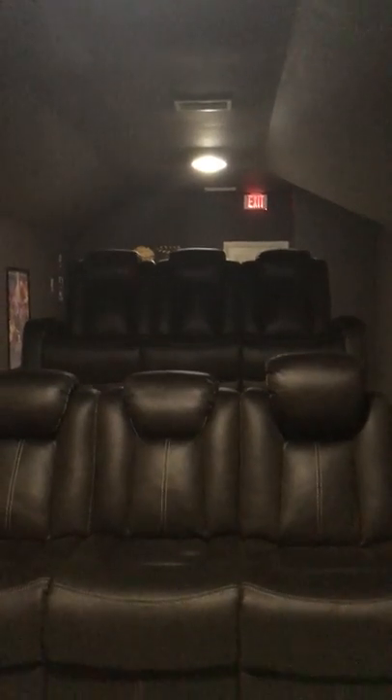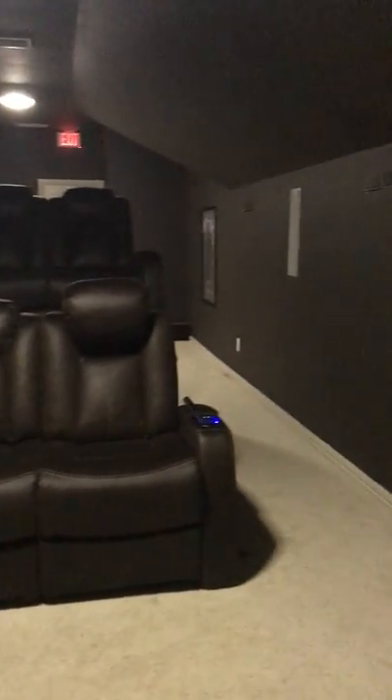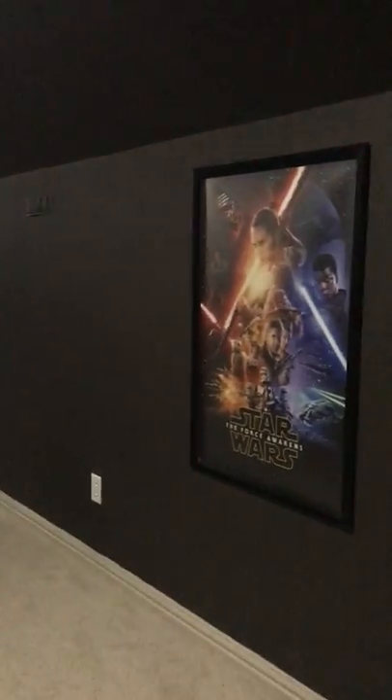And there is the projector — it is a BenQ projector. Raymond put that together and did all the wiring. Like I said, he did everything. I am so impressed with how professional it all came out.